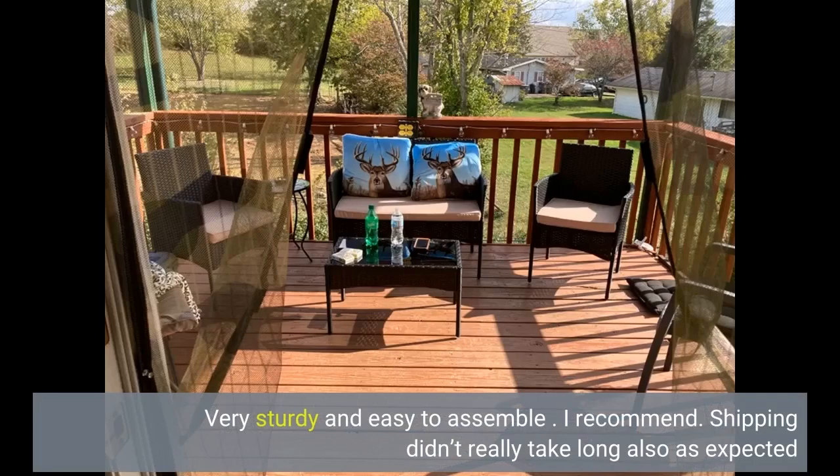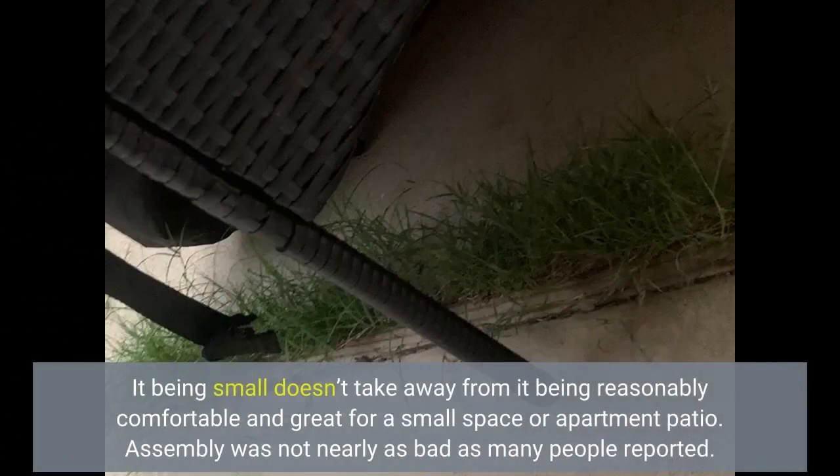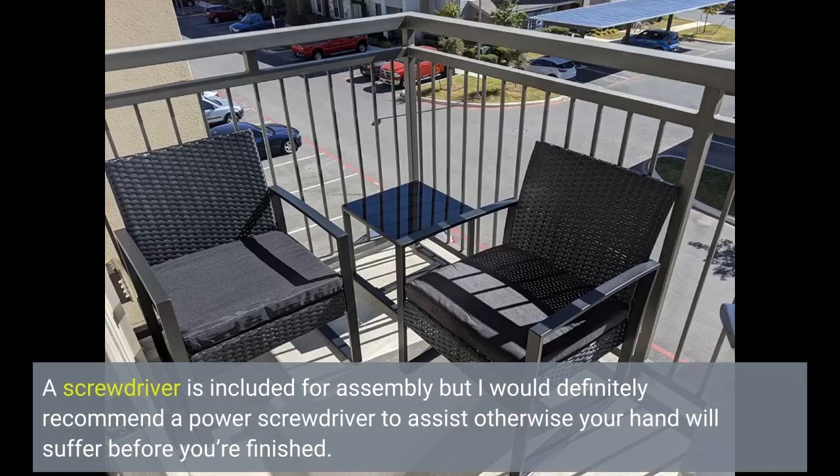Very sturdy and easy to assemble — I recommend. Shipping didn't really take long. After reading many mixed reviews I decided to go ahead and purchase this set. As many others have mentioned, it is a small set and you will notice it right away. It being small doesn't take away from it being reasonably comfortable and great for a small space or apartment patio. Assembly was not nearly as bad as many people reported. I did not have any damage to my box or any of its contents. All of the parts were labeled accordingly and my box included instructions. A screwdriver is included for assembly, but I would definitely recommend a power screwdriver — otherwise your hand will suffer before you're finished.